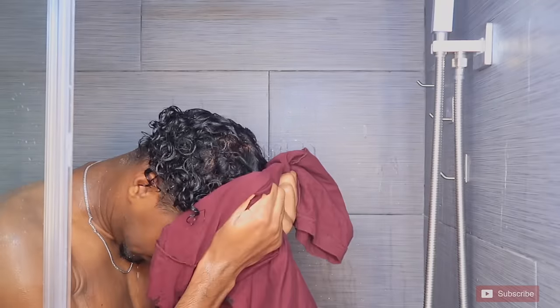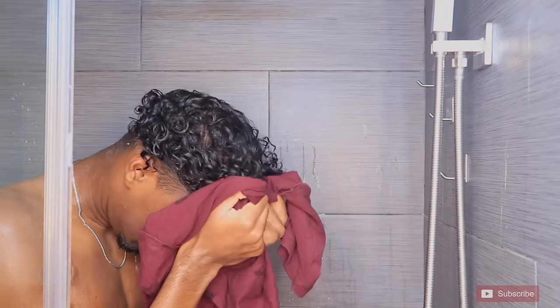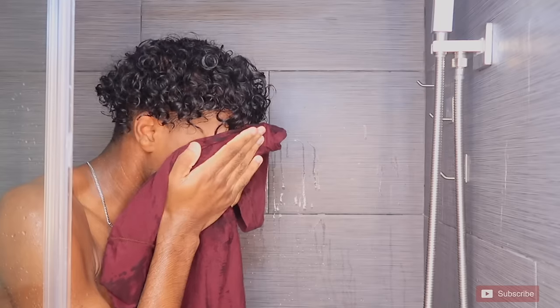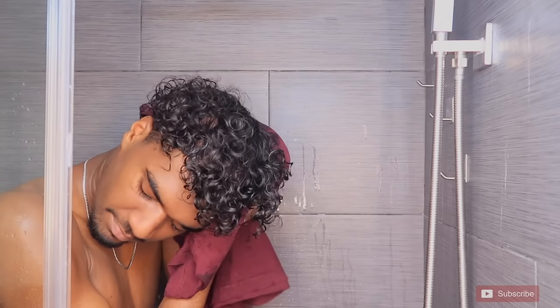Now I'm just taking an old t-shirt and using it to dry my curls. I recommend using an old t-shirt or a microfiber towel because they don't cause friction like regular towels, which can cause your hair to become super frizzy.